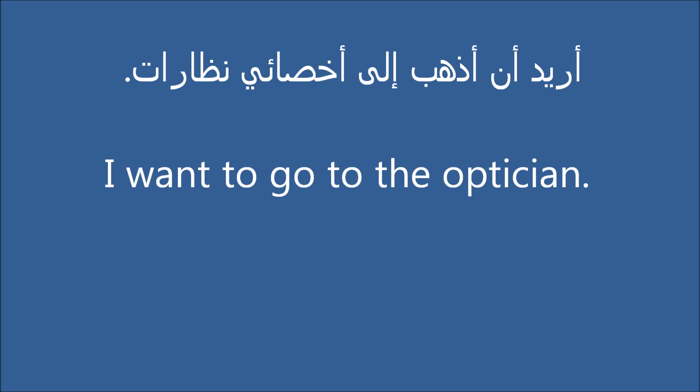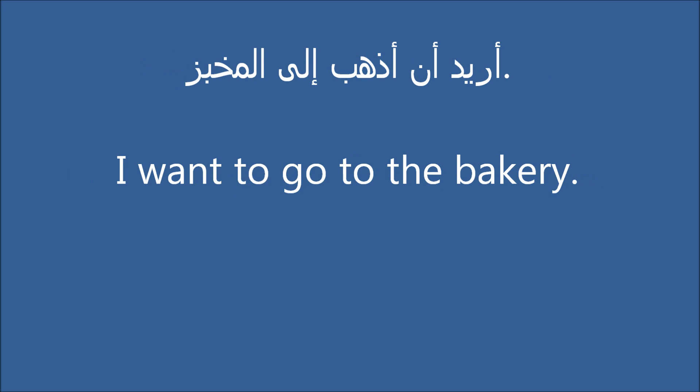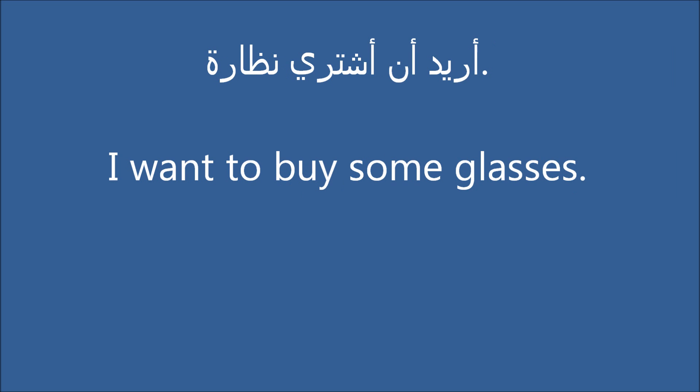I want to go to the optician. I want to go to the supermarket. I want to go to the bakery. I want to buy some glasses.